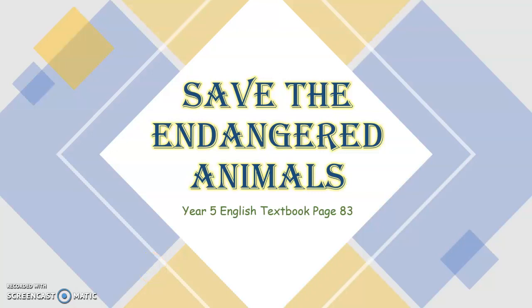Good morning, children. Today we are going to learn about how to save the endangered animals. It is taken from your Year 5 English textbook, page 83. I hope you remember what is the meaning of endangered animals. It means the animals in danger of dying and not being found anymore.